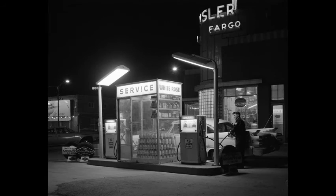Night shot of an attendant filling the gas tank of a car at the pumps of Automobile Clearinghouse Ltd., 350 2nd Avenue South, March 1961.